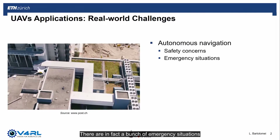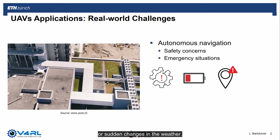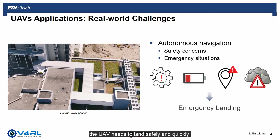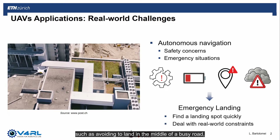There are in fact a number of emergency situations that can happen, such as mechanical failure, battery life drops because of cold weather, state estimation errors, or sudden changes in the weather. In such cases, the UAV needs to land safely and quickly. Emergency landing pipelines need to find a suitable landing spot as fast as possible, as well as deal with real-world constraints such as avoiding landing in the middle of a busy road or on the roof of a house.